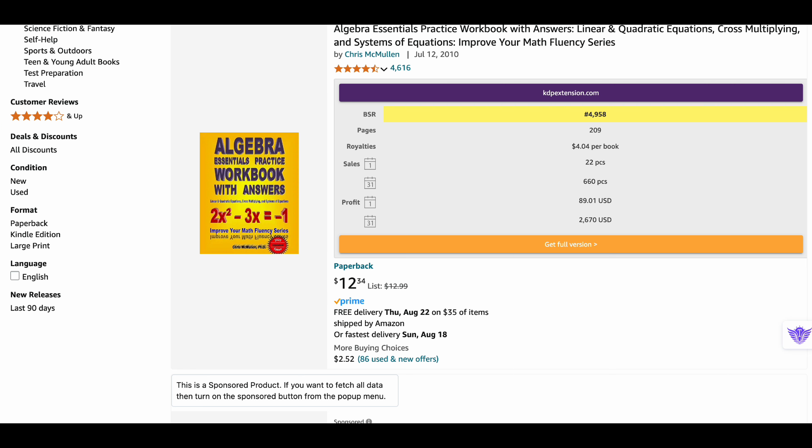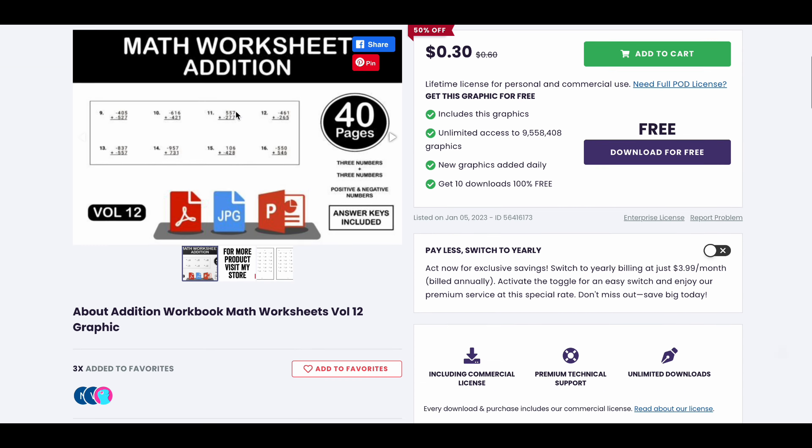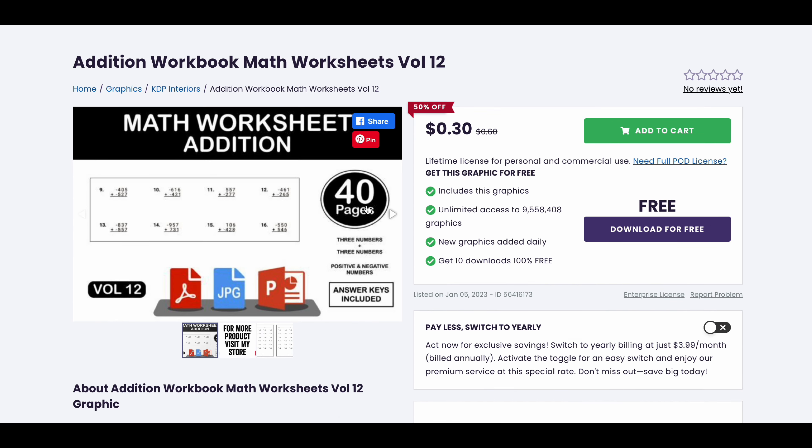You can choose this niche as well. Here I found a ready-to-use KDP interior which you can download, make some changes, and then upload to Amazon. Moving on to our third niche — School Zone Big Kindergarten Workbook.